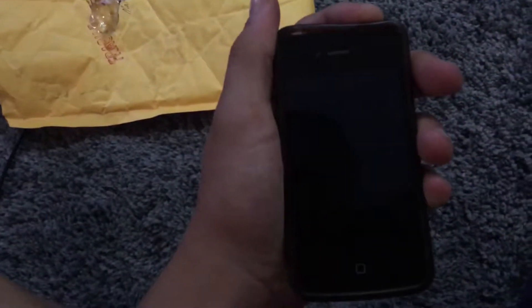It's a Verizon model I think, without a sim card slot because it doesn't have a sim slot. Let's just try to turn it on — I know it's going to go into recovery mode. Yep, it just needs to be plugged into iTunes and it'll be good. That's not a phone in the trade by the way, that's my main phone.